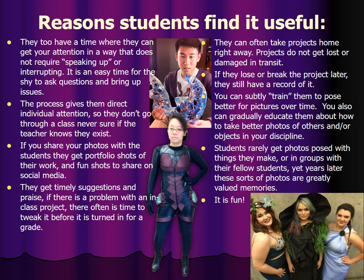The reasons students find it useful: they too have a time when they can get your attention in a way that does not require speaking up or interrupting. It's an easy time for the shy to ask questions and bring up issues. The process gives them direct individual attention so they don't go through a class never being sure if the teacher knows they exist. If you share your photos with the students, they get portfolio shots of their work and fun shots to share on social media, which they love.